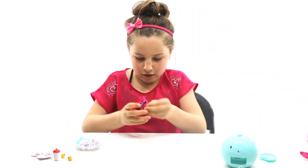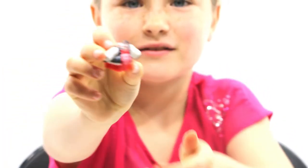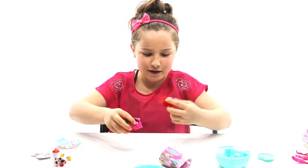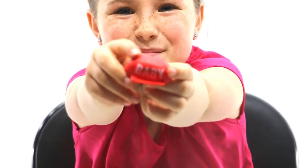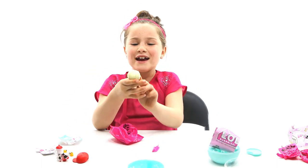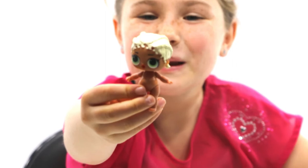Now let's have a look. It says baby stairs. It says baby! Are you ready? It's so cute. Look at the little baby!